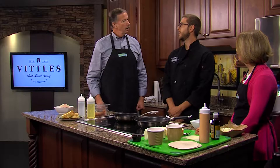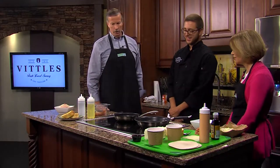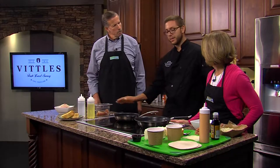It actually won us an award at the Zubelations. Well, congratulations on that. So let's get started. What do we have here? So here we have some Mahi that I've already pre-seasoned with some blackening seasoning.